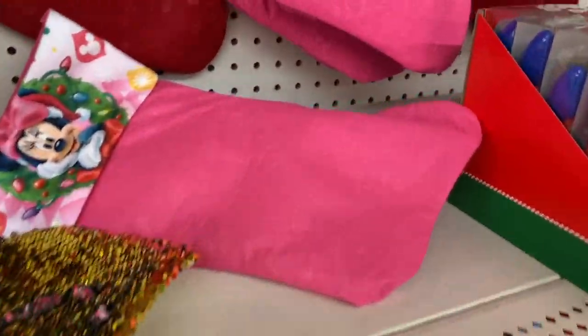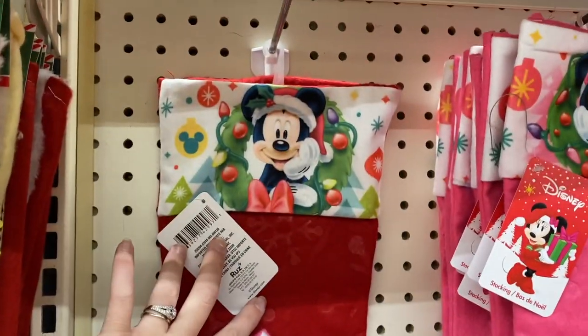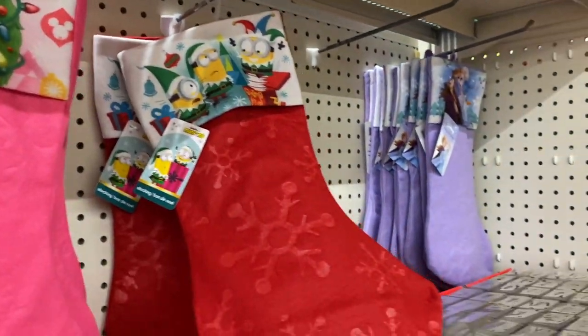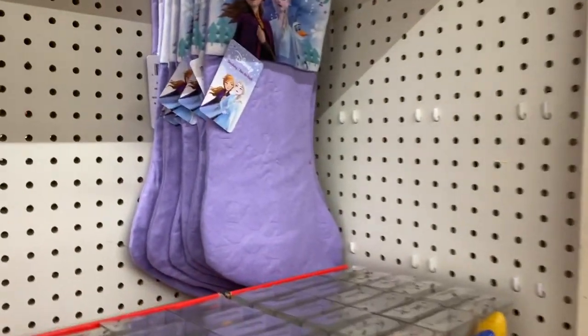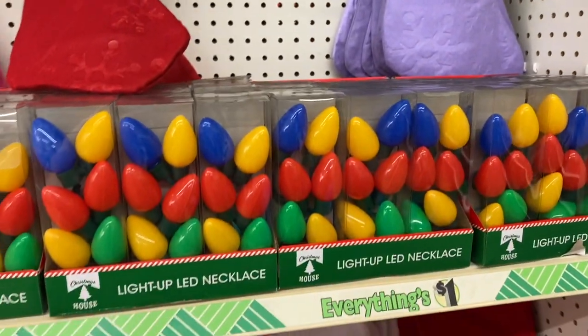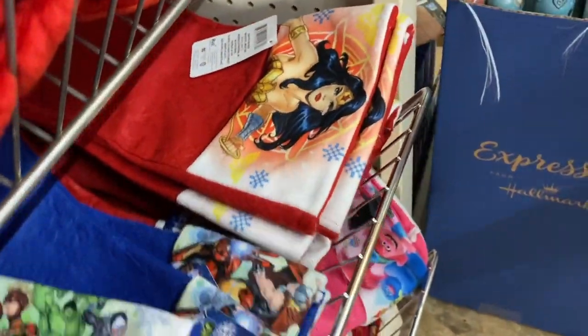Dollar Tree also has a lot of character stockings — lots with Disney so we have Minnie and Mickey, the Minions, Frozen, and some DC and Marvel characters. Lots to choose from for your kids this year — super cute, really great designs, and pretty great quality as well.